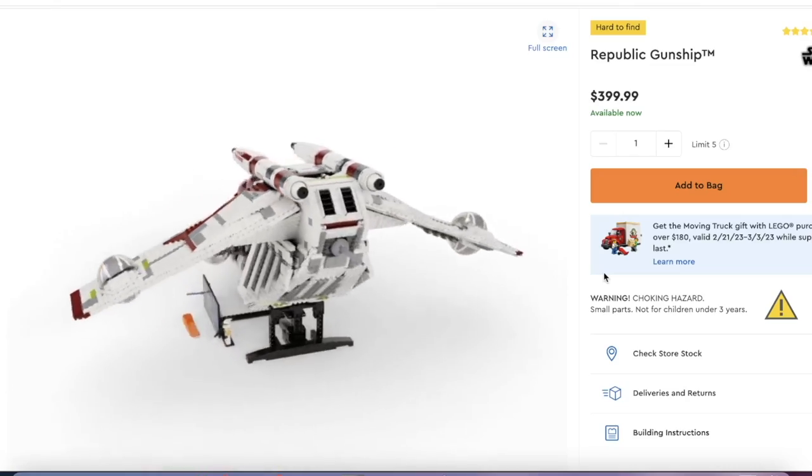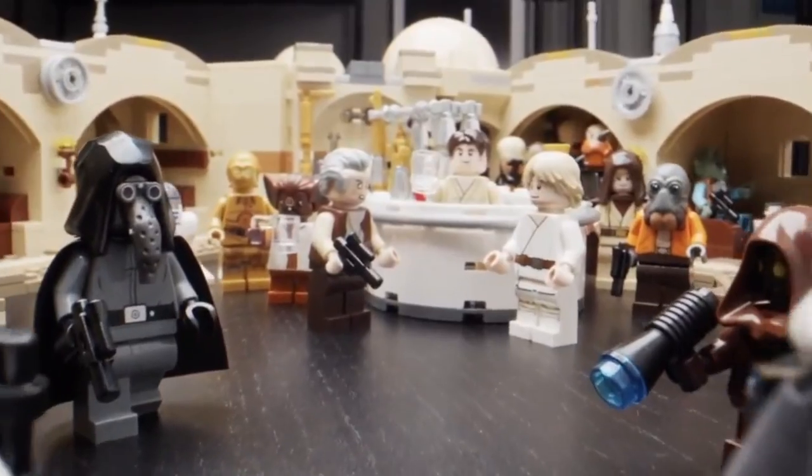What's going on guys? Today I'm going to be looking at two retiring LEGO Star Wars sets. We have the UCS Gunship on one hand and the Master Builder Series Mos Eisley Cantina on the other. I'm really excited to make this video because I think these are great sets that are both really going to perform well on the aftermarket once retired. Let's get into it.